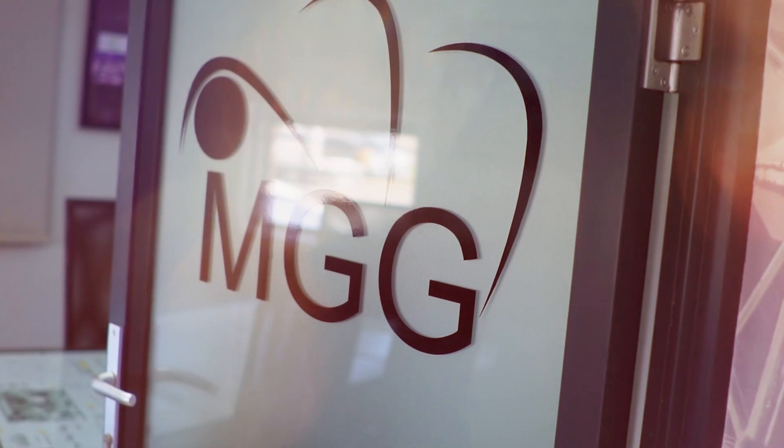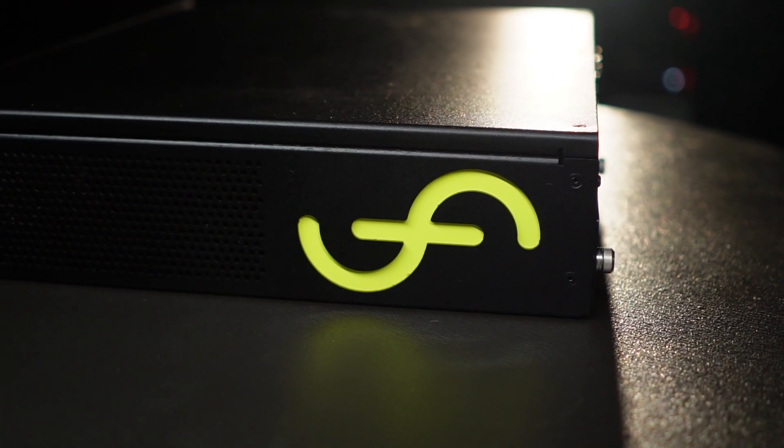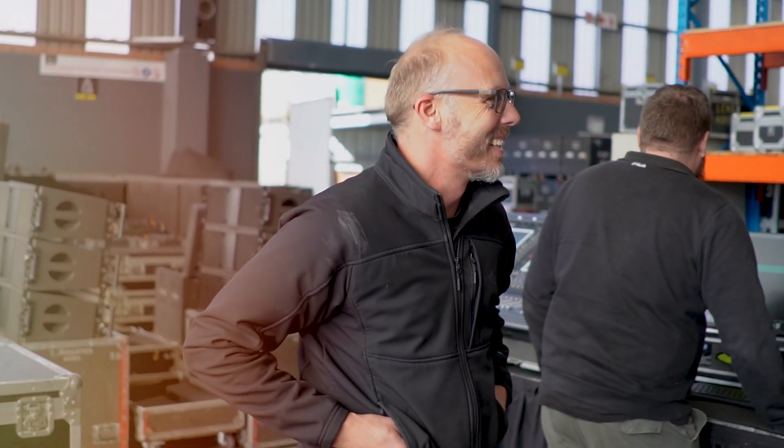Welcome to MGG. Today we are at MGG with their brand new Fourier Audio Transformer engine — the first unit in the country, a very exciting product. I'm Nardis Delange, Technical Manager.